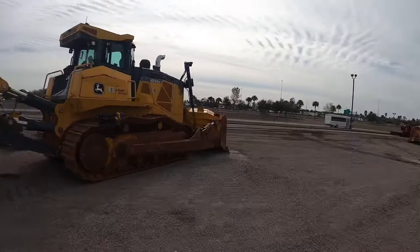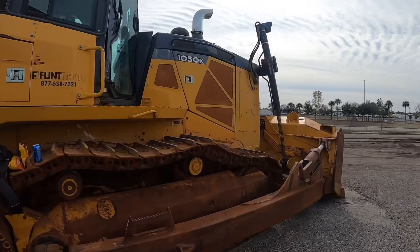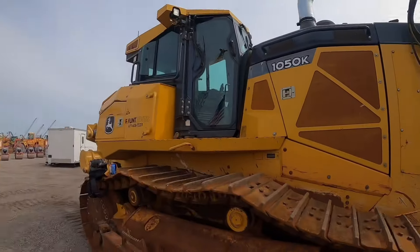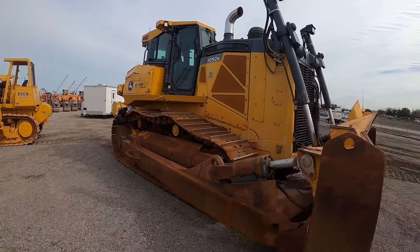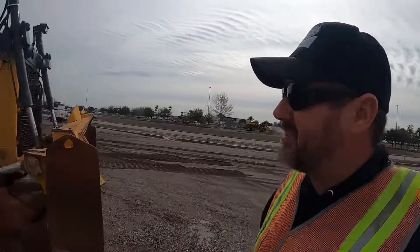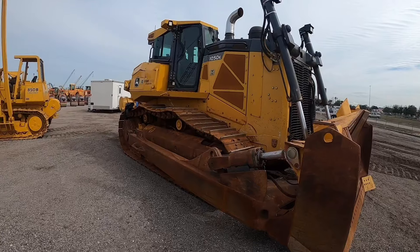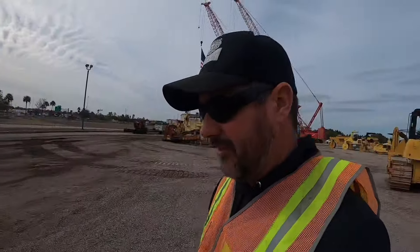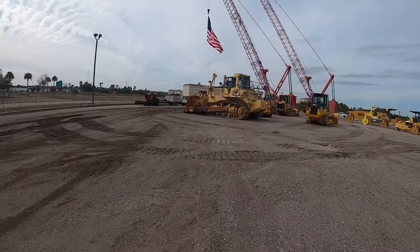I think that one's gonna have to be a pass. But I couldn't help but scope out the 1050K here — this is the same dozer Clint had for a while. These things are a beast. I did climb up in the cab and played around a little bit. Visibility and usability could definitely be improved, but it did start and run.